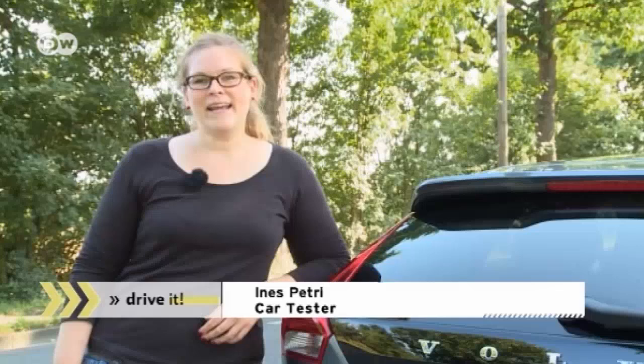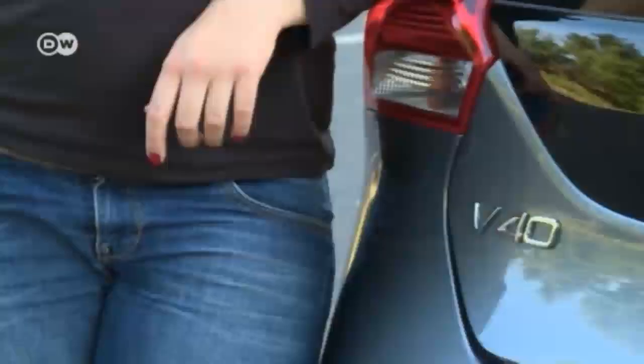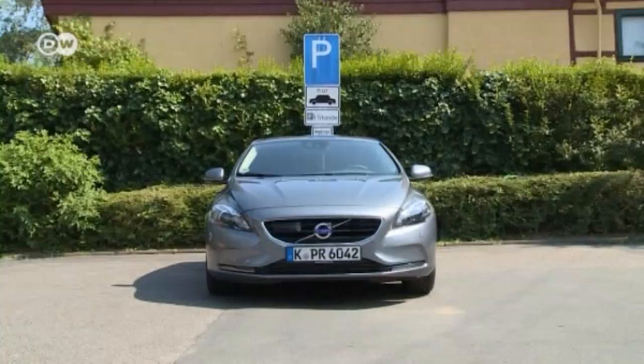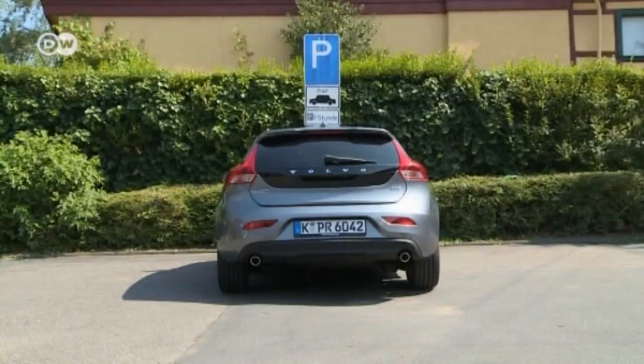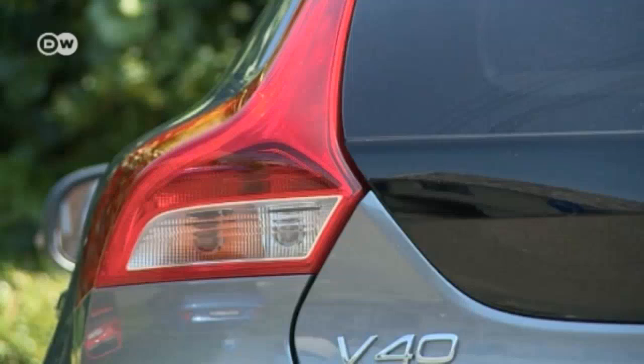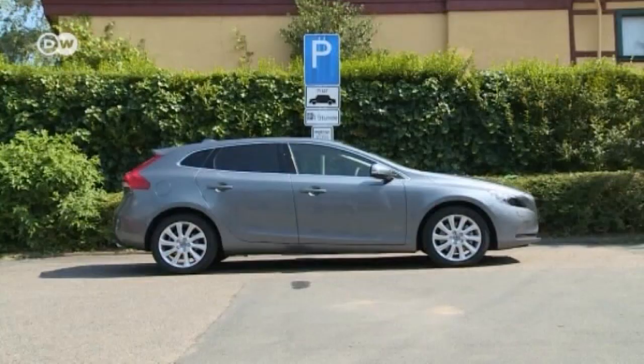Ines presents Volvo's V40 hatchback, saying it's like a premium version of the VW Golf. She's going to find out whether the V40's design and top-of-the-line features will set it apart from its compact competitors. The V40's sleek design is distinctive, including the V-shaped hood, which gives the car a look that's at once bold and elegant. The rear of the car features a streamlined combination of glass and metal surrounding the six-sided tailgate, with angular taillights that rise to the C-pillar.